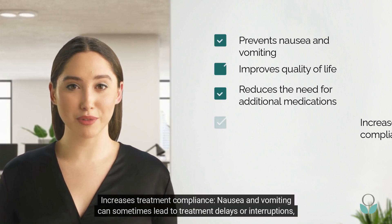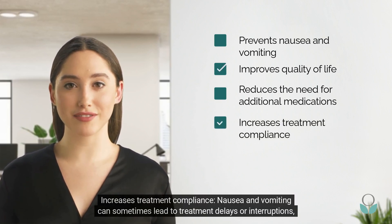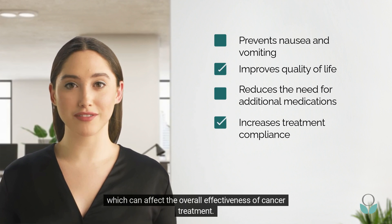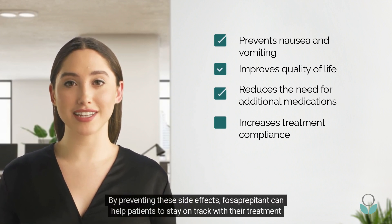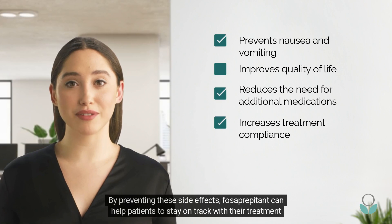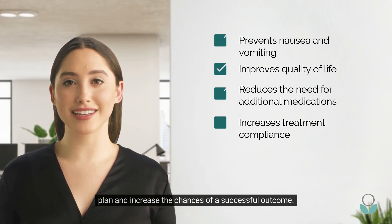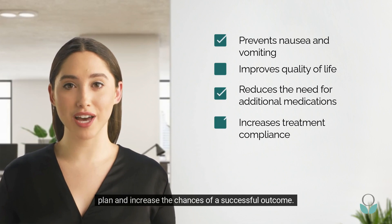Increases treatment compliance: nausea and vomiting can sometimes lead to treatment delays or interruptions, which can affect the overall effectiveness of cancer treatment. By preventing these side effects, fosaprepitant can help patients to stay on track with their treatment plan and increase the chances of a successful outcome.